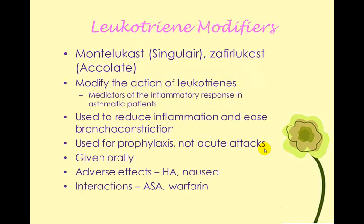Leukotriene modifiers are also anti-inflammatories. Montelukast and zafirlukast are examples. The leukotrienes are part of the inflammatory process, so these medications reduce inflammation and ease bronchoconstriction. Again, they are prophylactic — they are not a bronchodilator, so not for acute episodes. They're typically given orally. Side effects typically include headache and nausea that goes away with time. They do increase the anticoagulant effect of aspirin and warfarin.